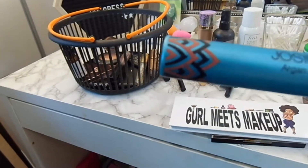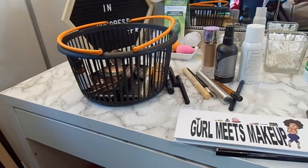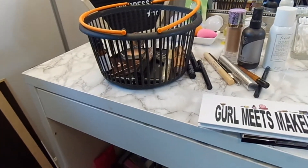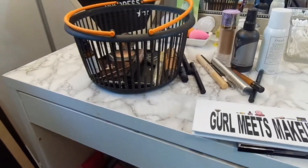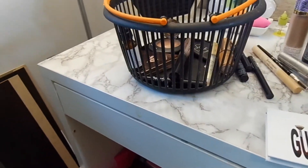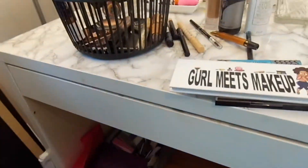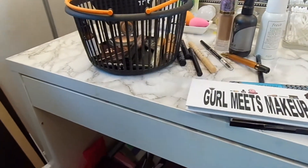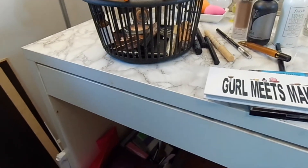The Josie Maran Argan Black Oil Mascara — not my favorite. I hate the brush and the whole formula. It's not my favorite. The Milk Kush Mascara — I don't like this one either. I used it when I did the full face of Milk stuff and I found that my mascara was always flaking on me, and I feel like it was on the days I used that.